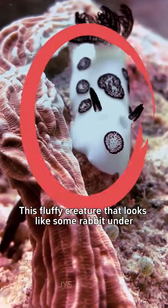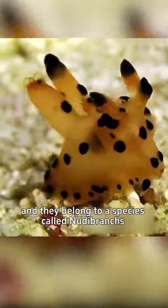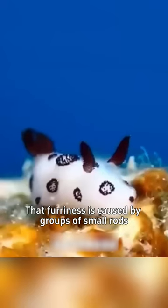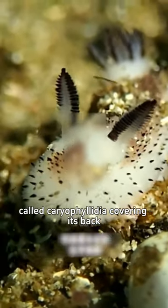This fluffy creature that looks like some rabbit under the sea is actually a slug called the sea bunny, and they belong to a species called nudibranchs. That furriness is caused by groups of small rods called caryophyllidia covering its back.